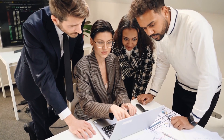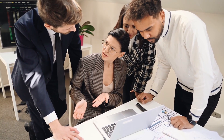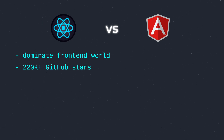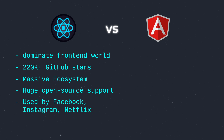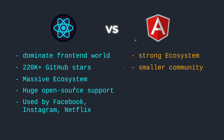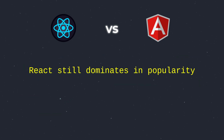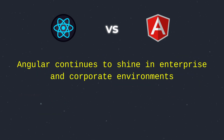Popularity matters because a big community means more job opportunities, third-party libraries, and faster problem-solving. React has consistently dominated the front-end world. In 2025, it's still the most popular library with a massive ecosystem that includes tools like Redux, Next.js, and React Native for mobile development. Its community is huge and it's used by big names like Facebook, Instagram, and Netflix. Angular also has a strong ecosystem with tools like Angular Material and Ionic. While its community is smaller, it's highly active and well-supported by Google, making it a go-to choice for large corporations like Google and Microsoft. React still dominates in popularity, but Angular continues to shine in enterprise and corporate environments.